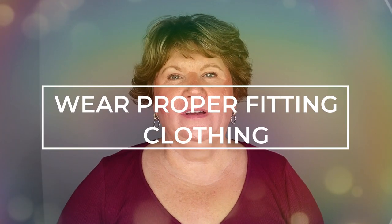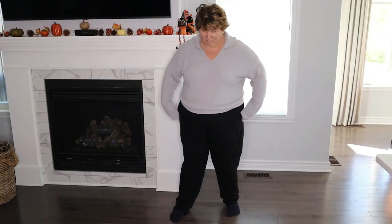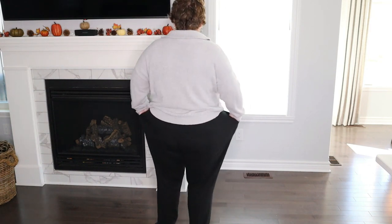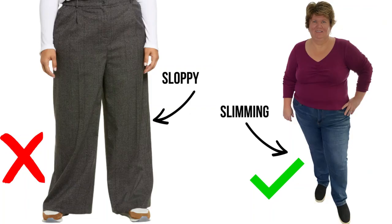The next clothing hack is to wear proper fitting clothing. I know I've been guilty of this in the past — I feel larger than a lot of women around me, and my tendency is to just cover up and hide. But that's actually the worst thing I can do because it makes me look bigger and we end up looking kind of frumpy. It's actually better to wear proper fitting clothing — and I'm not talking about being jammed in like a sausage.